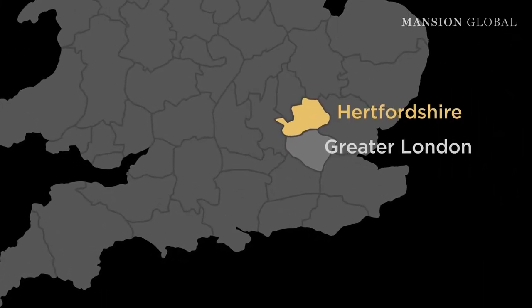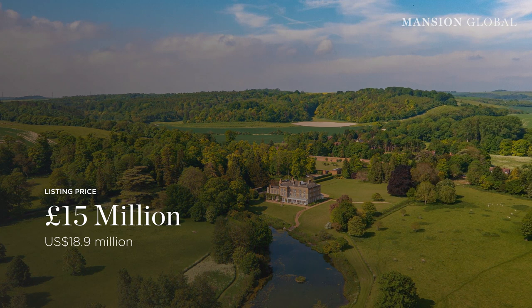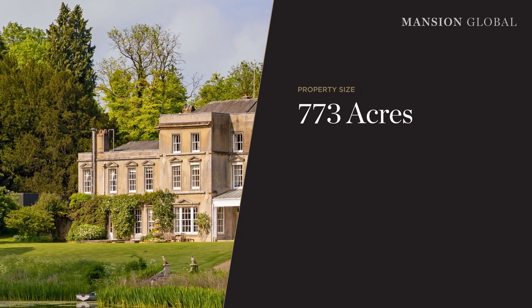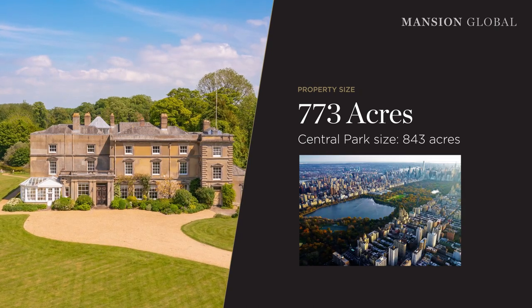About 40 miles north of London, in the middle of the Hertfordshire countryside, the Hexton Manor estate is available at a cost of £15 million. This estate spans a sizeable 773 acres — to give you a sense of how large that is, it's only a little bit smaller than Manhattan's Central Park, which is roughly 843 acres.